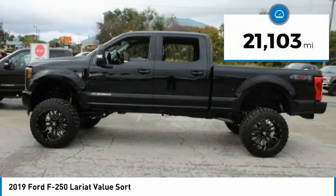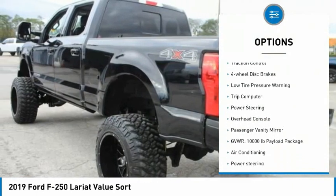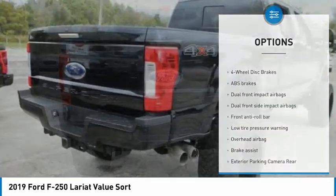This vehicle has less than 25,000 miles. Here are some of this vehicle's great options: electronic stability control, brake assist, traction control, four-wheel disc brakes, low tire pressure warning.